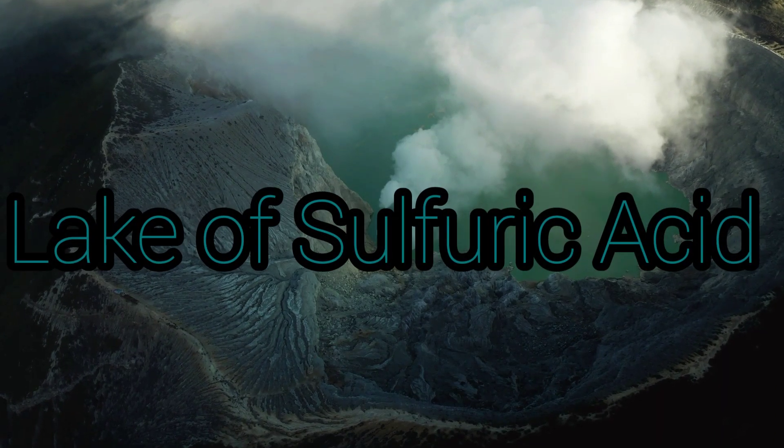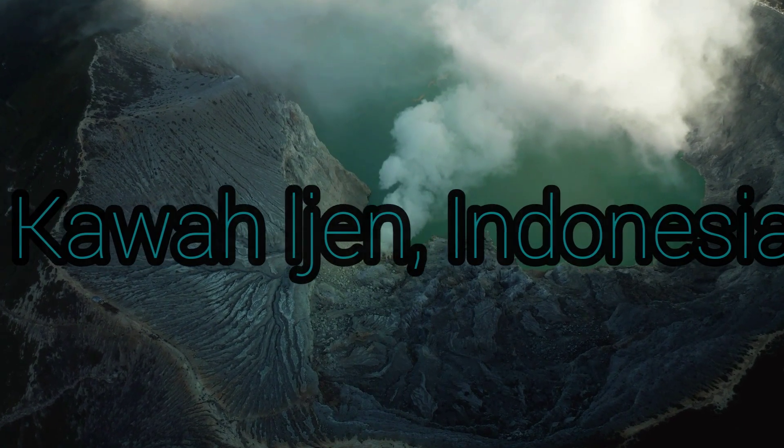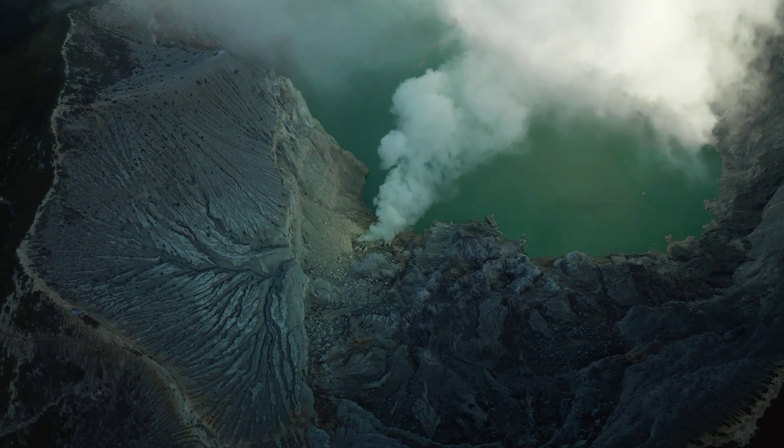Did you know that there's a lake of natural sulfuric acid? Yes. This lake is located in Kawah Ijen, in an Indonesian volcano. This amazing volcano has a lake made of 36 million cubic meters, representing a solution of sulfuric acid and hydrogen chloride.